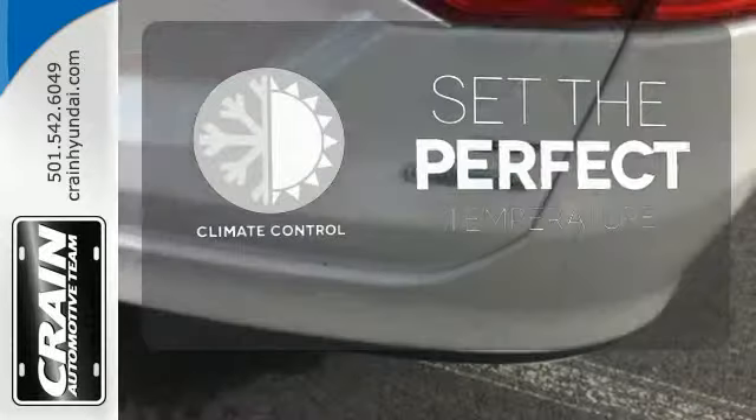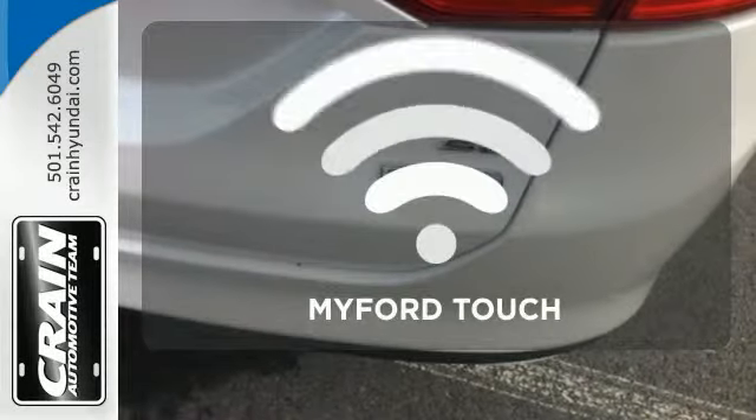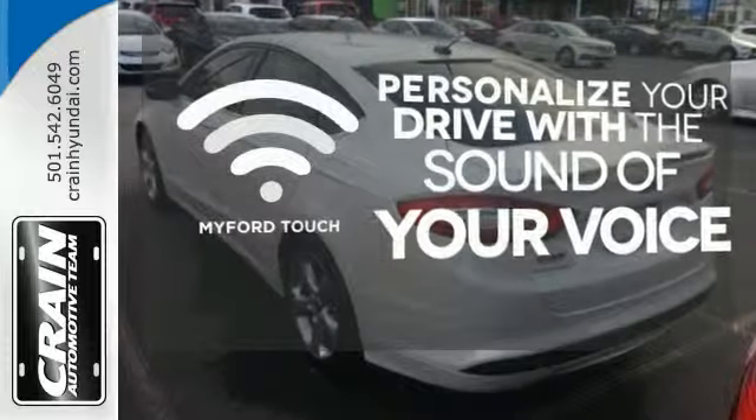The climate control lets you set the temperature exactly where you want it. Personalize your drive with voice-activated MyFordTouch.